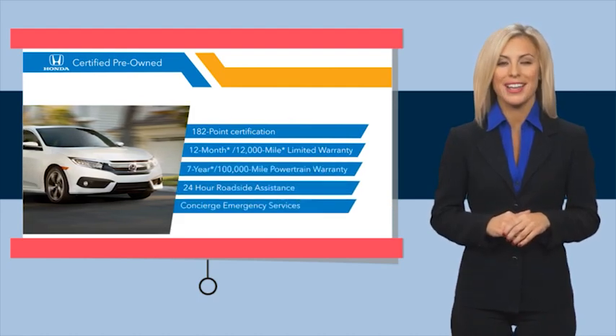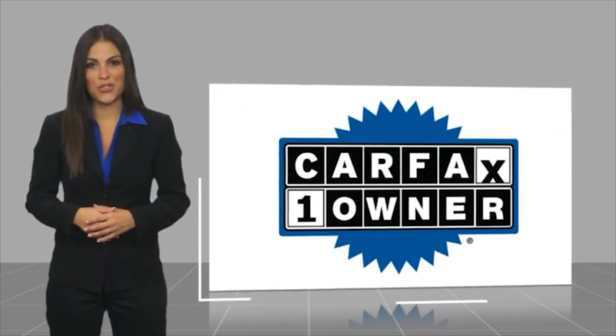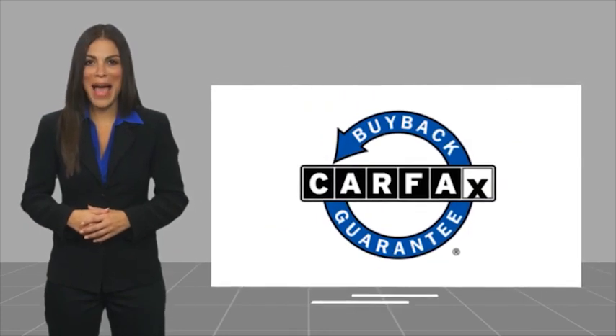See why the Honda Certified program is worth looking into. This is a one-owner vehicle with a Carfax vehicle history report — be sure to find a complimentary copy of this report online or contact the dealership. This vehicle qualifies for the Carfax buy-back guarantee.